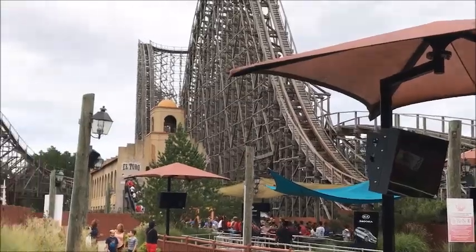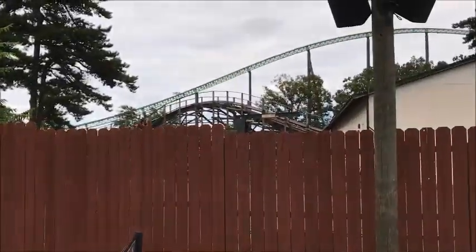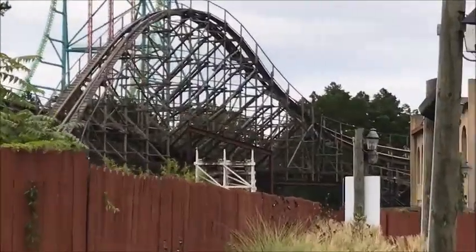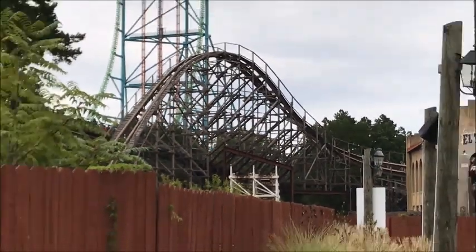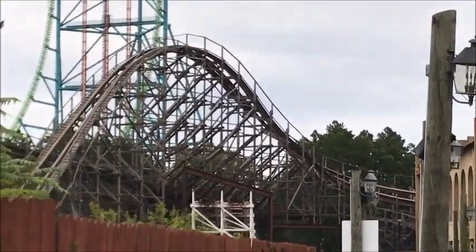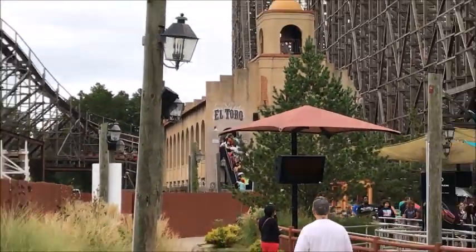That was the end of El Toro. The looping coaster was already demolished, already removed from the park. I think they're about to replace it with the i-box coaster right here. We're not sure what they're going to do, but we'll see whether it will be a launch coaster or an i-box coaster for next year, 2020.